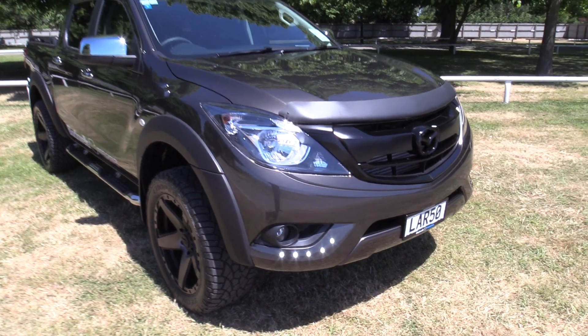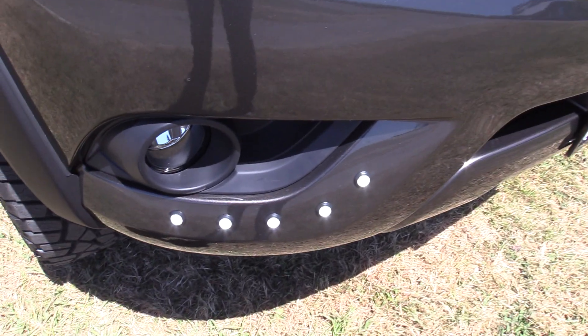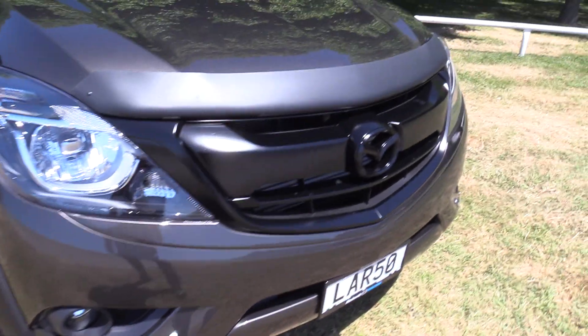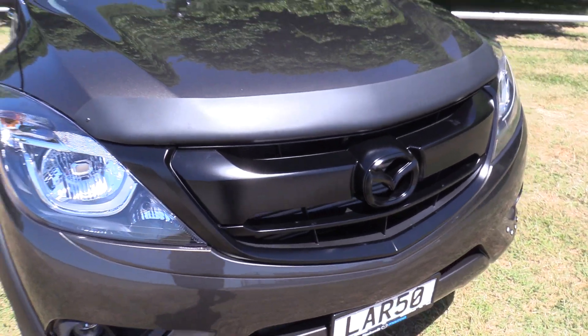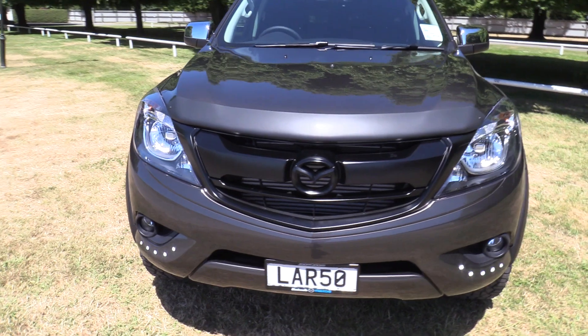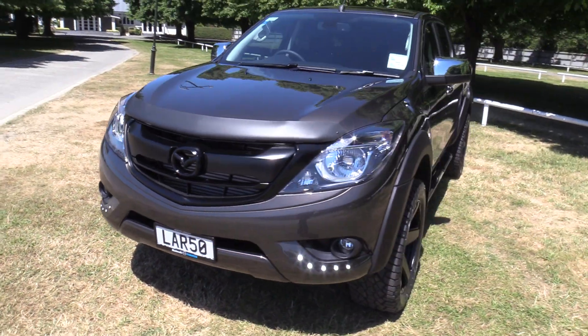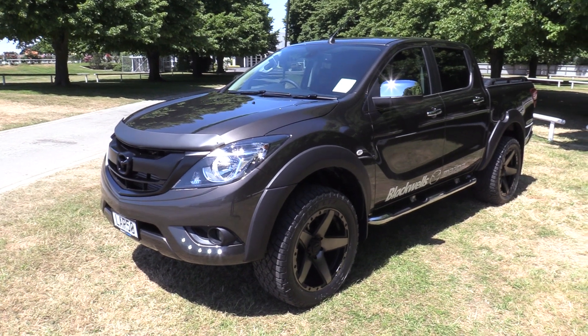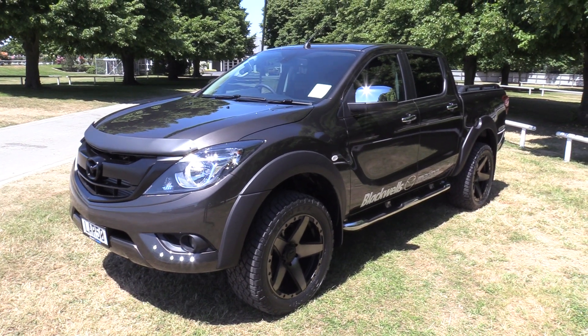Starting at the front, we've added some LED daytime running lamps surrounding the front fog lamp. Gloss black front grille with the matte black bonnet protector. We've also added privacy glass to the vehicle, genuine Mazda wheel arch flares, and also a load lid on the back.